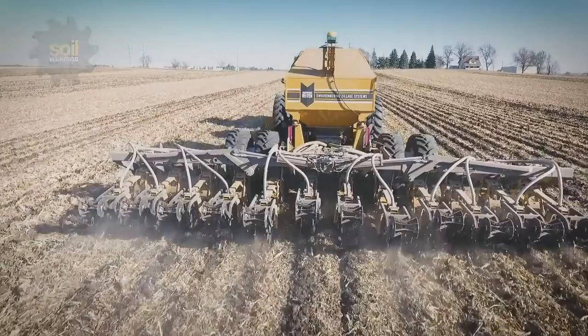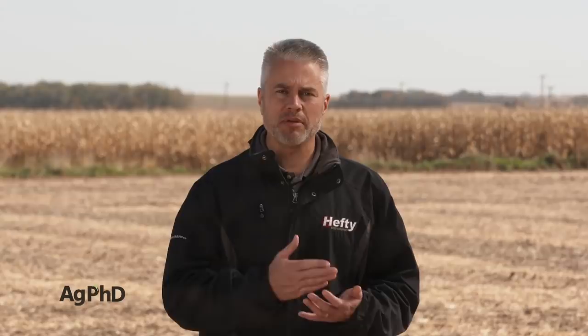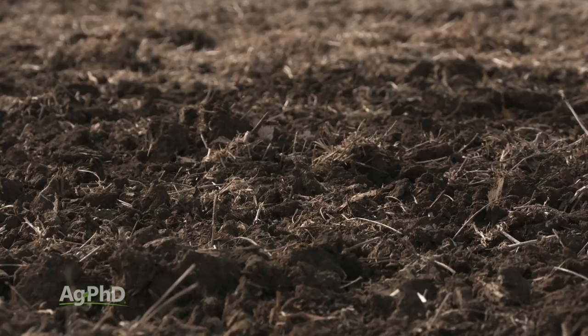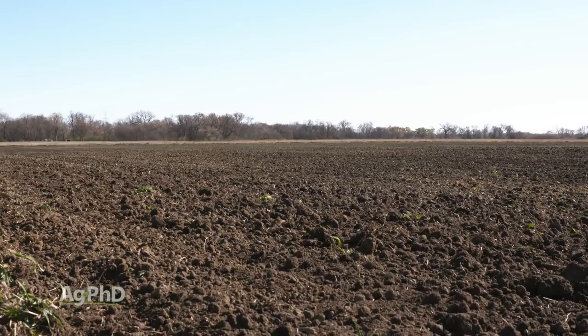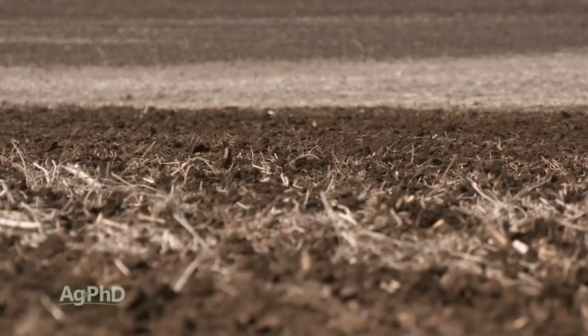I love talking about saline soils — not that I like saline soils, but I like talking about this issue, because it absolutely can be fixed. The only question is how much are you going to spend and how long is it going to take to get the return you're looking for. Let's start by defining saline soils, because there are a lot of issues out there. Sometimes we get a soil test from a farmer that says they've got a high level of sodium and they say they've got a saline soil. When you've got a really high level of sodium — like 10% base saturation or higher — that's a sodic soil. With saline soils, we've got a high level of soluble salts, so it's a little bit different problem, but the fix is pretty clear.